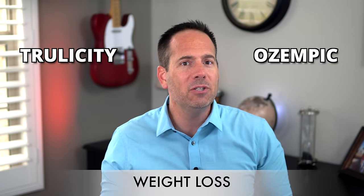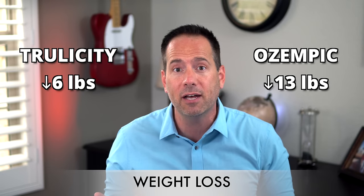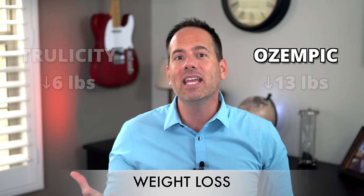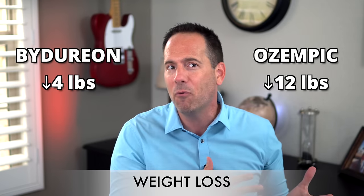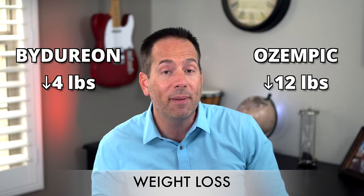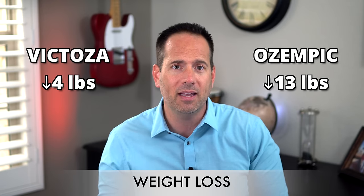As far as weight loss, people using Trulicity lost an average of about 6 pounds compared to almost 13 pounds of weight loss with Ozempic. When they compared it to Bydureon, people taking Bydureon lost an average of about 4 pounds compared to over 12 pounds with Ozempic. And when they compared it to Victoza, people taking Victoza lost just over 4 pounds compared to almost 13 pounds with Ozempic — again, max dose Ozempic versus middle dose of Victoza. They obviously did not ask my opinion before designing that study.